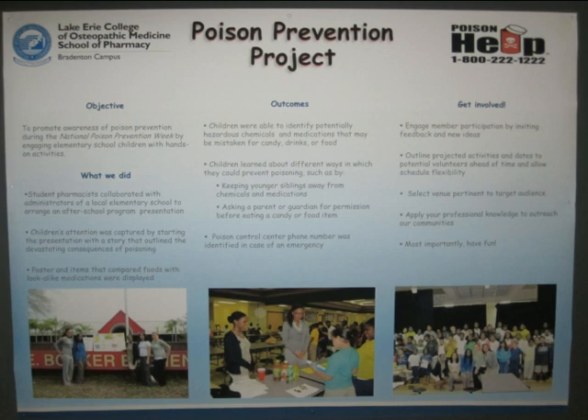This is the Poison Prevention Project from Lake Erie College of Osteopathic Medicine, Bradenton Campus. There's the Student Society Showcase. All the student societies made posters about some project they did during the year, and when you come to the showcase, you share your ideas with everybody else. Like, 50% of the people there were doing poison prevention, but it's an important thing to do.